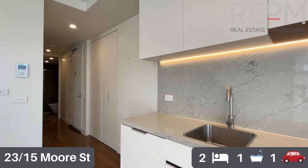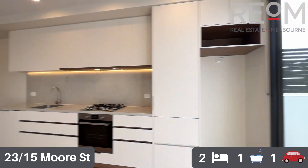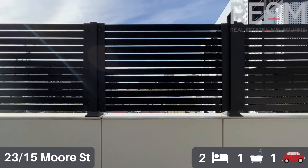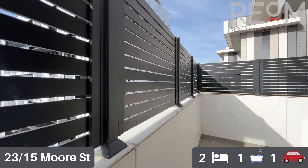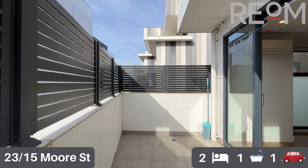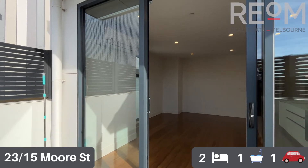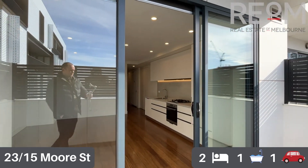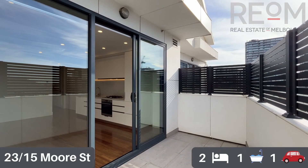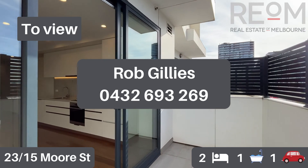In addition to the balcony, the property comes with one car space, which is a stacker spot, and also a large storage cage in the basement storage area. Finishing off on the balcony here, you can see plenty of room out here for a table, chairs, and barbecue if you wish — a nice space to make the most of the improving weather as spring and summer come along, and really easy to keep clean as well.